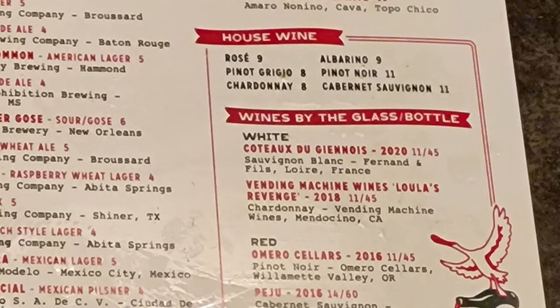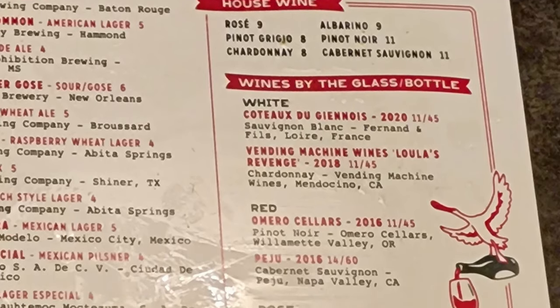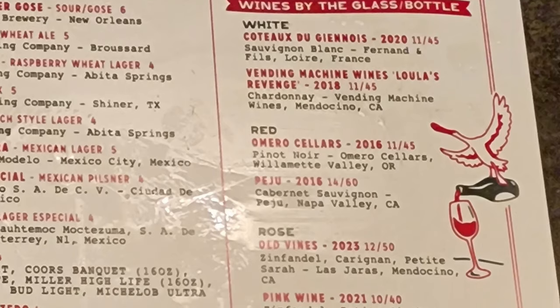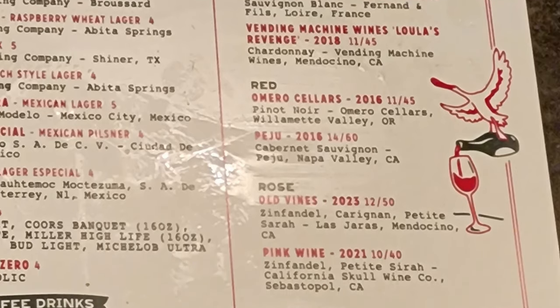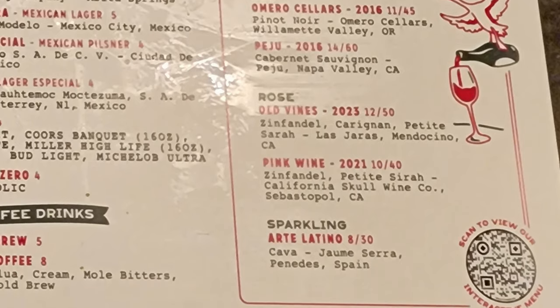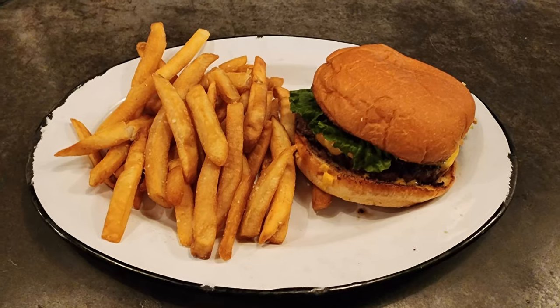Then we have a selection of house wine with a Rosé, Alvinero, Pinot Grigio, Pinot Noir, Chardonnay, and Cabernet Sauvignon. Then we have wines by the glass or bottle in white, red, rosé, pink wine, and sparkling. So the Abita Amber was mighty cold and quite refreshing. I'm always a big fan of Abita Amber.